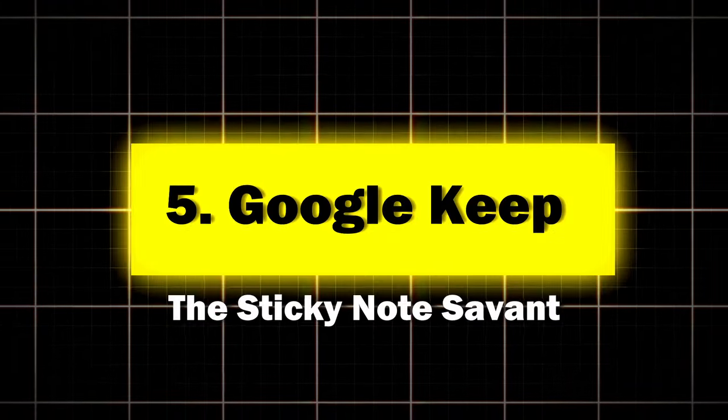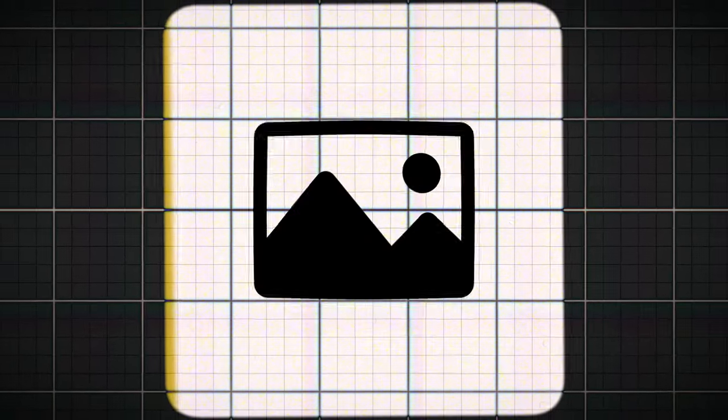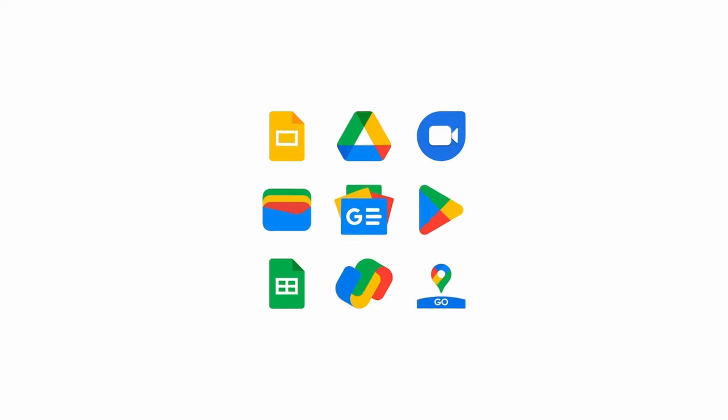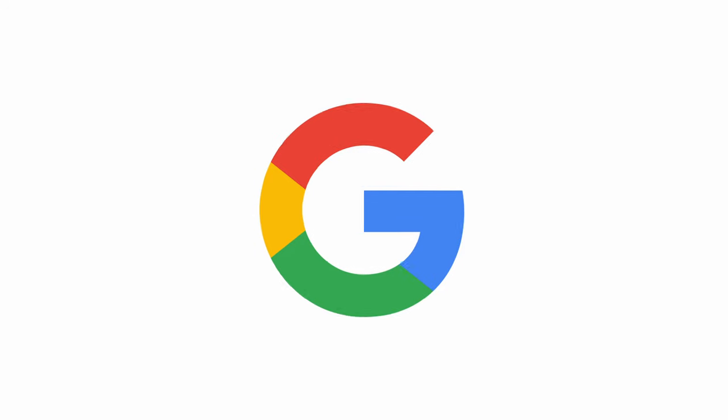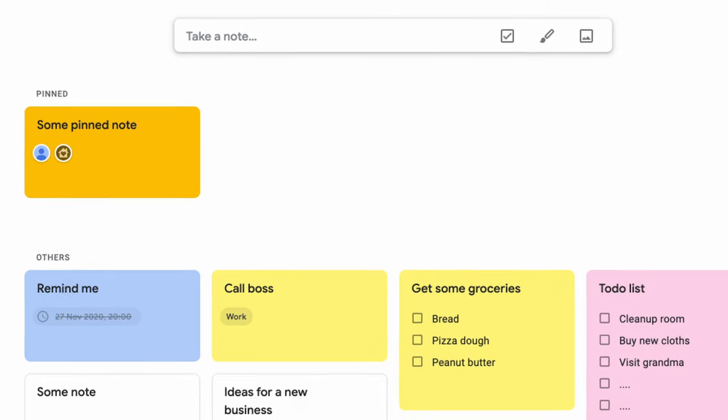Five: Google Keep, the sticky note savant. Google Keep is proof that sometimes the best things in life are free and integrated with your Google account. Key features: quick note capture with text, lists, images, and audio; color coding and labels for easy organization; and seamless integration with other Google services. Perfect for the on-the-go thinker who needs to capture ideas quickly before they evaporate. According to Google, over 500 million people use Google Keep monthly — that's a lot of digital sticky notes.